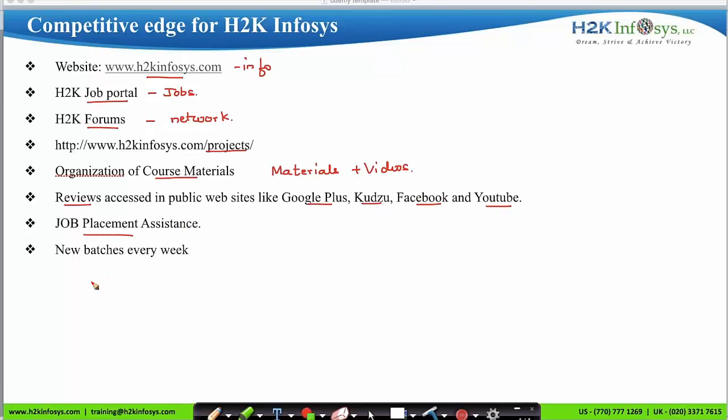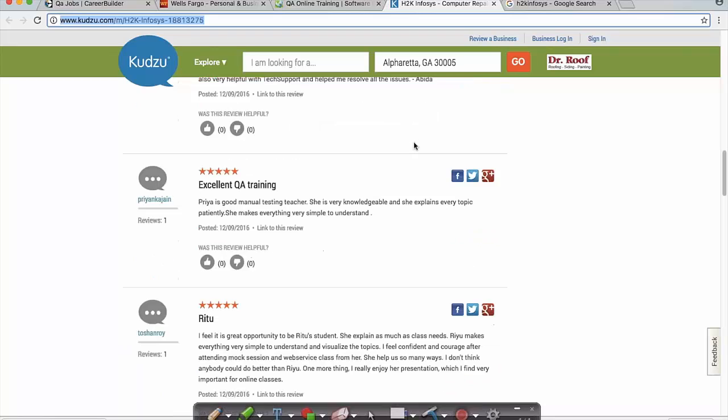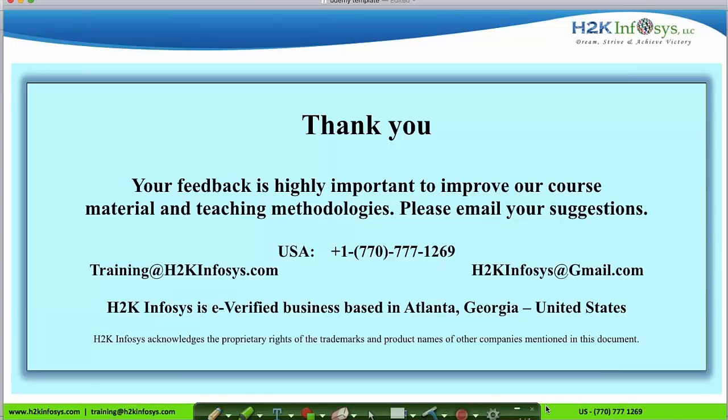H2K Infosys provides job placement assistance and conducts new batches every week — this is not just training, but also placement assistance and job support. You can find faculty and technical support reviews on kudzu.com and Google Plus. Thank you for watching. You can reach us at training@h2kinfosys.com, h2kinfosys@gmail.com, or call 770-777-1269. This was Priya from H2K Infosys.